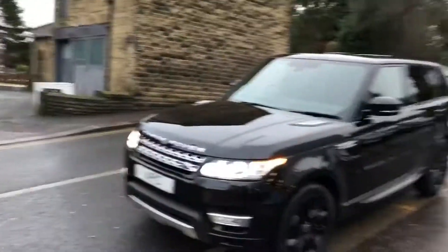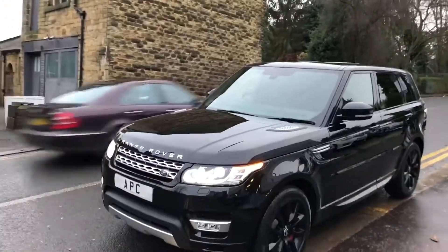In winter months you probably want a 4x4. What's the best 4x4? They all try to compete and try to be as good as these, but these are the king, aren't they — the best 4x4, to quote a Land Rover phrase.